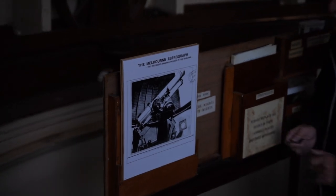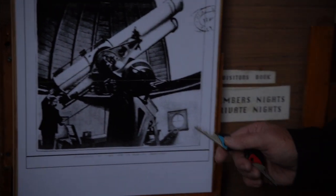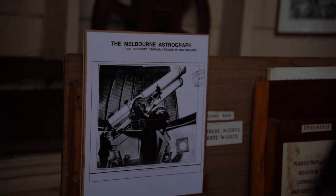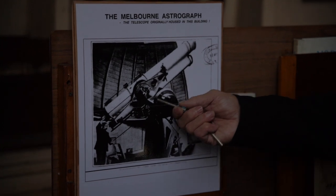The actual telescope that was in here was called the astrograph. There's a photo of it on the board here — the Melbourne Astrograph. You can see the size of it and where the windows are. That's actually a camera — that's what's called the astrograph. The actual camera is the larger telescope, thirteen inch. The actual findoscope, or the one you look through, is a ten inch. That's a very large camera — it was there to take photographs of the night sky for the Carte du Ciel project.